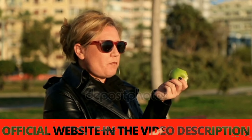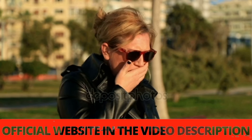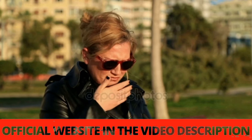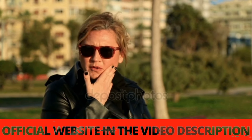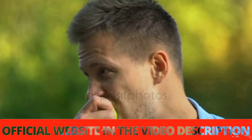The first thing you need to know is to be very careful with the website where you will buy Prodentim, because Prodentim is only sold on the official website. To help you, I have left the link to the official website below in the description of this video, so that you can safely access the official website.